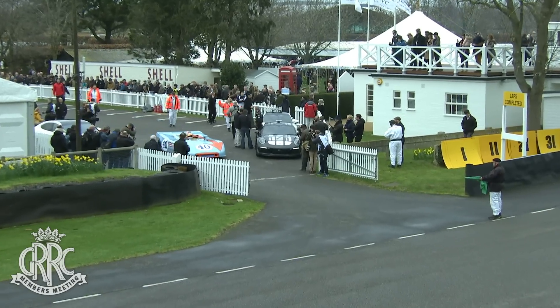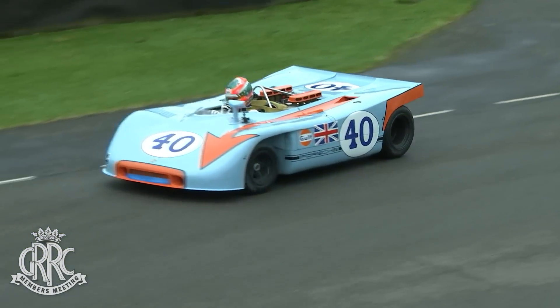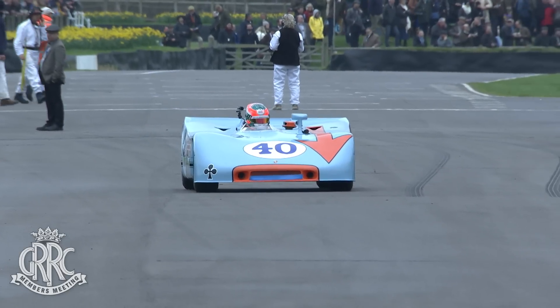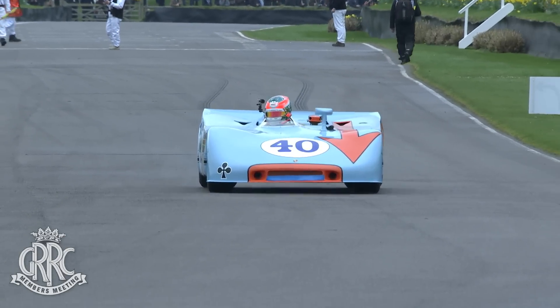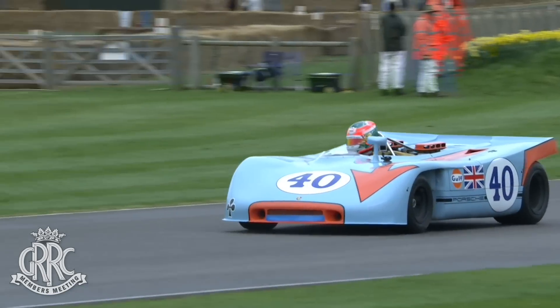And the 908.3 with that flounder bodywork — flounder, as it was called, like a fish — not much in the way of downforce, not much in the way of rigidity, and just a big engine strapped to your shoulders. It's amazing. Charlie Eastwood is going to enjoy this as the weekend goes on.